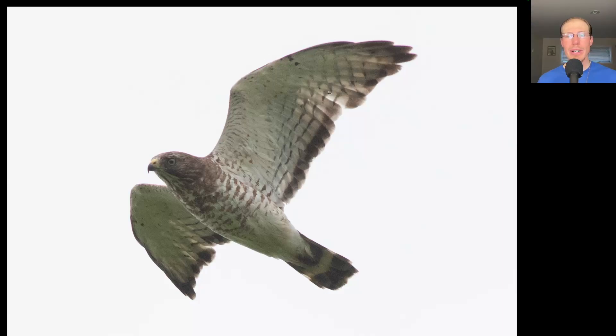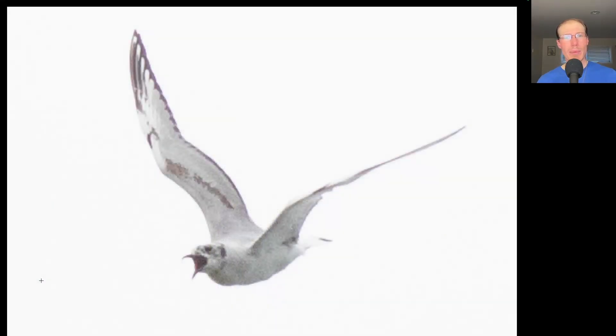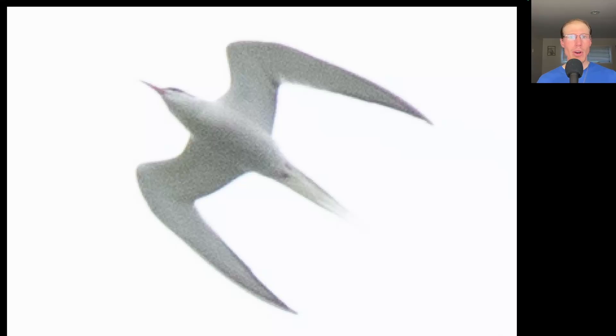Here we have a small compact buteo with pointed wing tips, brown barring to the underside of the body, a dark trailing edge to the wings, and a dark tail with a white band. This is an adult broad-winged hawk. Here we have a relatively small white bird with somewhat pointed wing tips. We see some black to the trailing edge of the primaries and a black tip to the tail, some pink legs and feet, and a very thin black bill and a black dot behind the eye. This is an immature Bonaparte's gull. Here's another immature Bonaparte's gull that was squawking as it flew, giving us a look at the upper wing pattern. There were a few Bonaparte's gulls flying with this species — here we have another white water bird but with very angular wings and very long pointed wing tips, a more reddish bill, maybe a little bit of a black cap, and a very long streaming tail. This is a common tern.